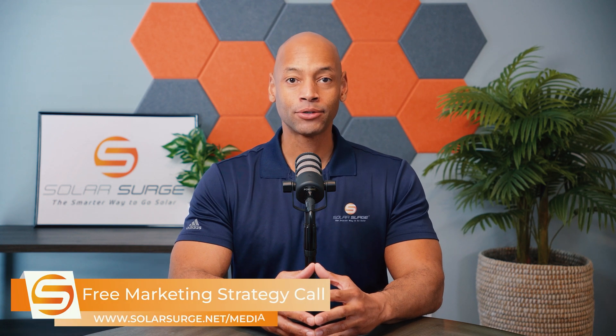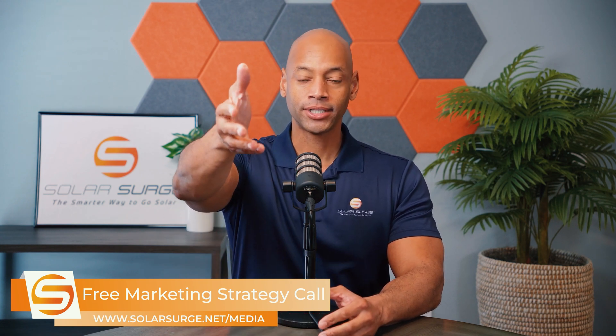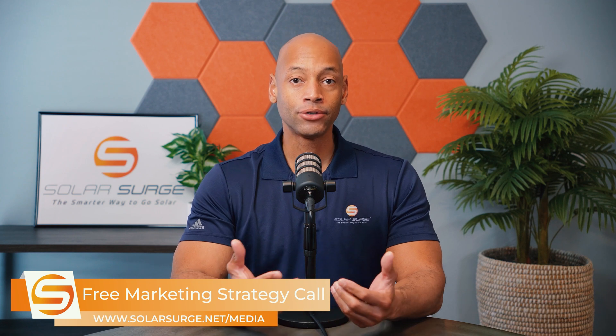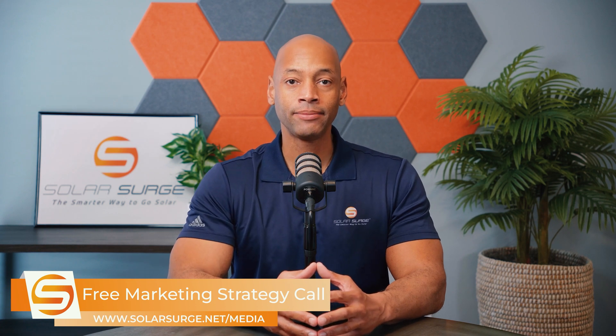If you would like to have your business, product, or technology featured on the Solar Surge channel, we can help you do that. Use the link below to set up a call with our media team so we can discuss your marketing goals and how Solar Surge can help you get there. Solar Surge is the leading online community in the U.S. residential solar and energy storage space. Feel free to reach out on the link below or email media@solarsurge.net.